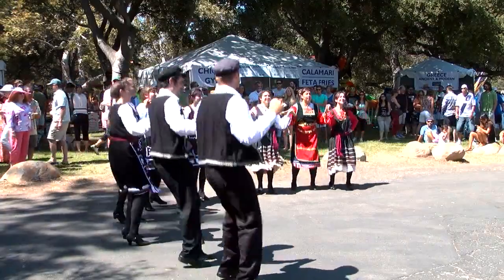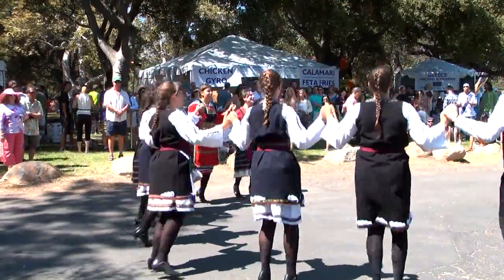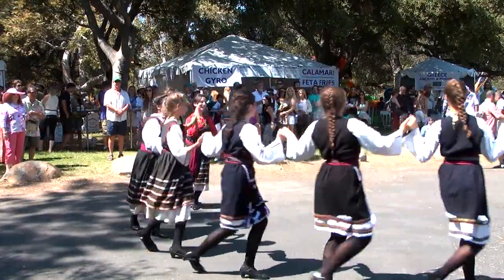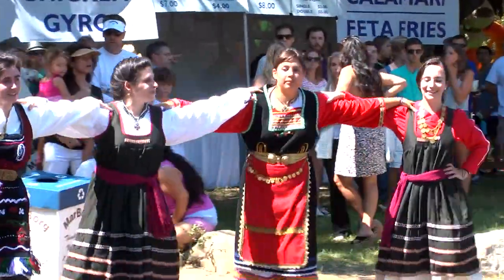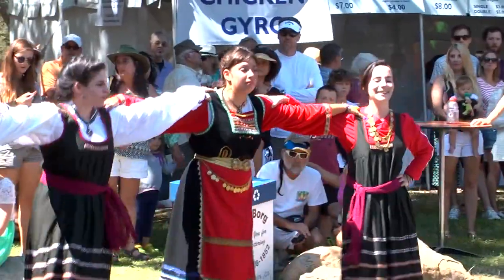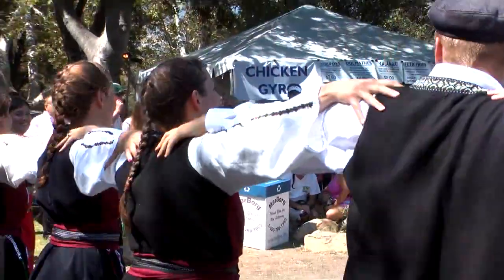Have you ever felt like traveling to Greece? Well, in just a few moments we'll take you there without even leaving Santa Barbara. We're here with the Santa Barbara Greek Orthodox Greek Festival, known as the Santa Barbara Greek Festival. We're sponsored by the St. Barbara Greek Orthodox Church, and we're celebrating our 40th Annual Greek Festival, which is a major achievement we're very, very proud of.